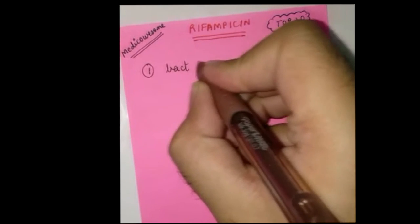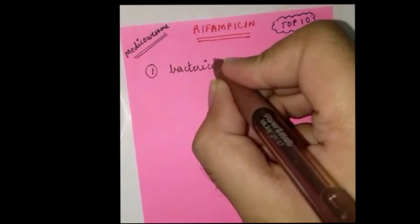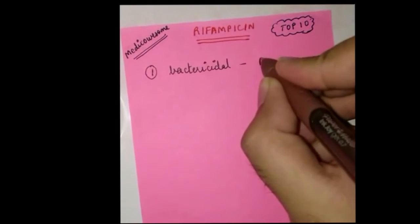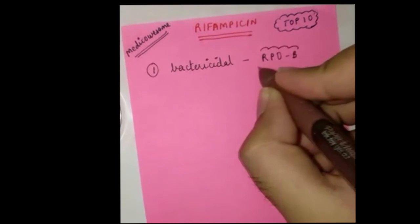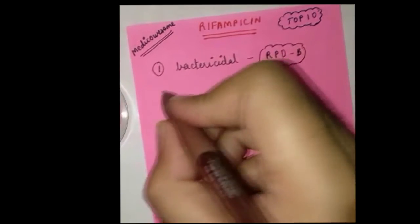Rifampicin, number one: it's a bactericidal drug which acts by inhibiting RNA polymerase. This makes it quite special because it's one of the few drugs that act by inhibiting nucleic acid synthesis.